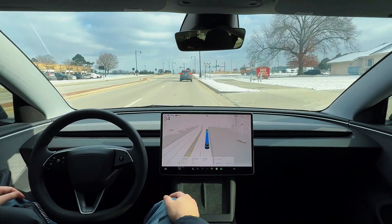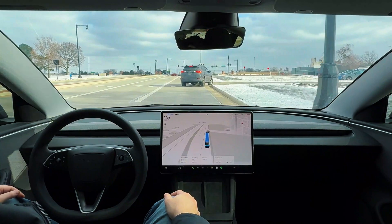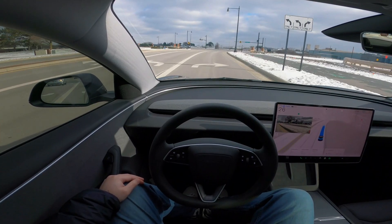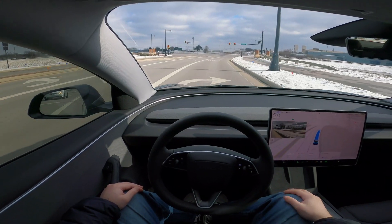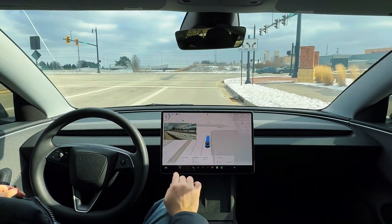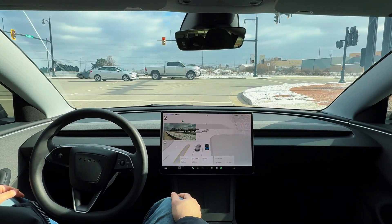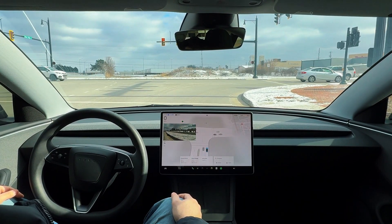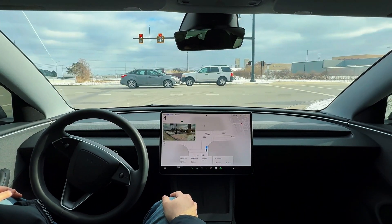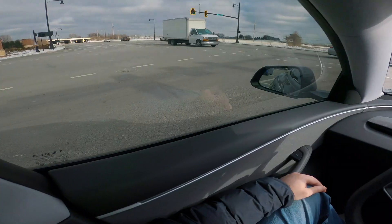This Toyota is pulling over to the right and FSD slowed down, but not abruptly — very natural speed reduction, just enough to let that car pass by. Really amazing. We're approaching this red light and we're going to be making a right turn — we don't have any signs prohibiting it, so we can turn right on red. We have an opening and FSD just went right for it. Absolutely amazing, super confident.